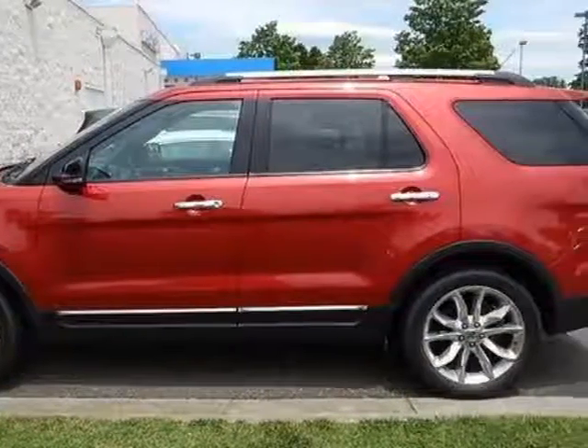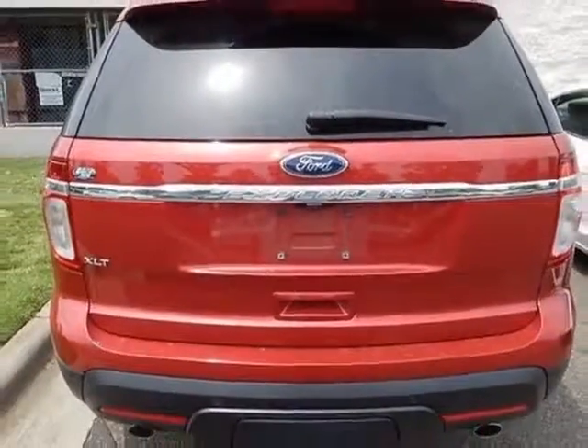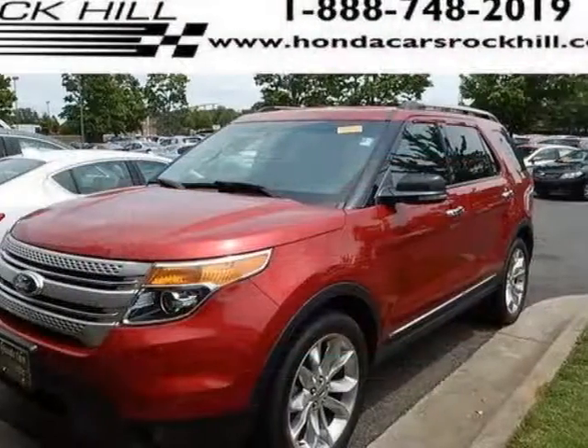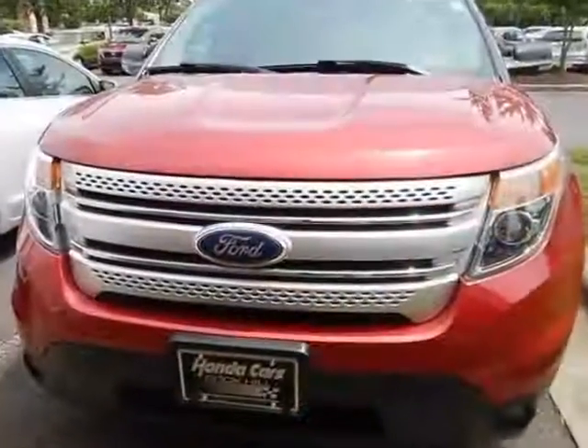Additional options for this vehicle include power driver seat, auxiliary audio input, leather steering wheel, and driver airbag. Call 888-848-7618 or email our friendly sales staff today to schedule a test drive.